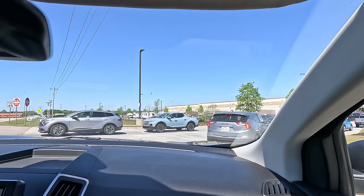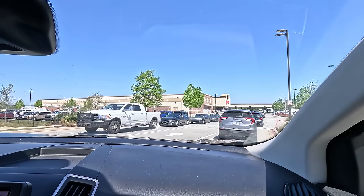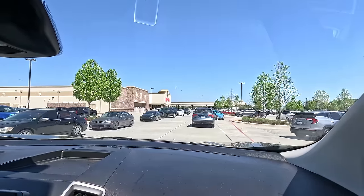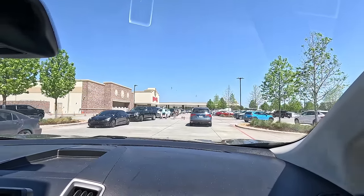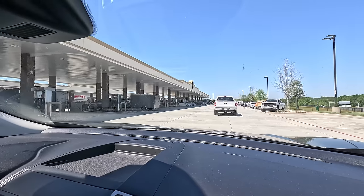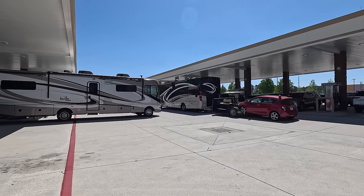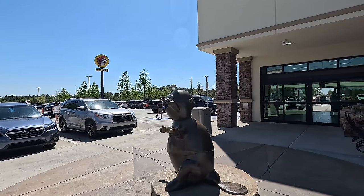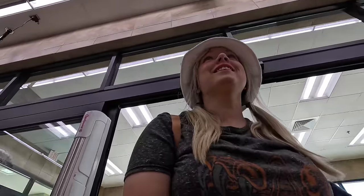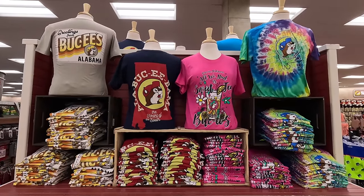It is packed. There are a lot of people on the road this week — it's a week after Easter and there's a big celestial event happening that a lot of us are headed towards. We're part of a cultural phenomenon, and Bucky's itself is a cultural phenomenon too. We just drove around to the other side because the other side was crazy. Each Bucky's location also has its own identity, so we have the Alabama Bucky's stuff.